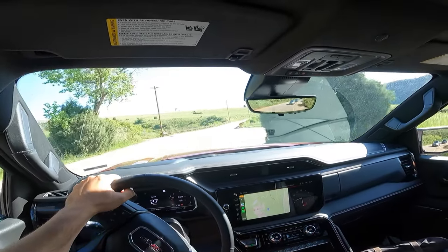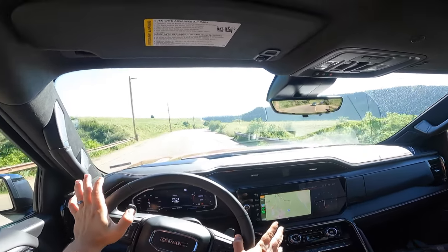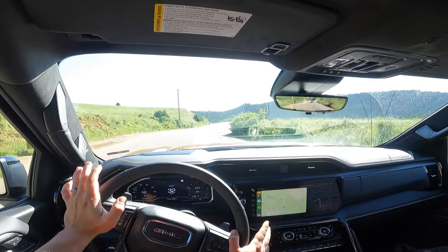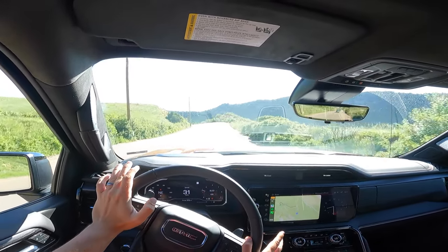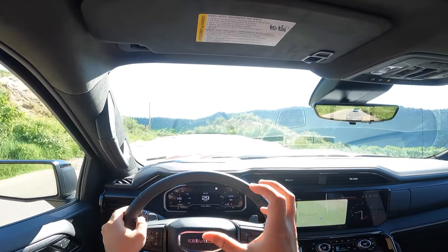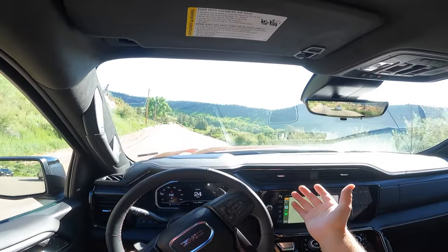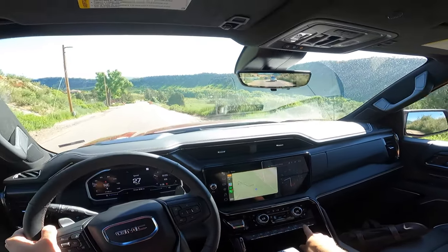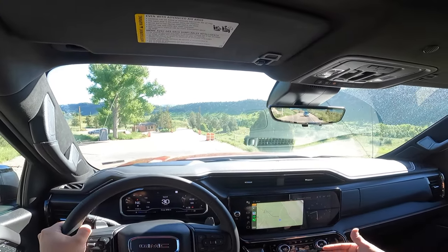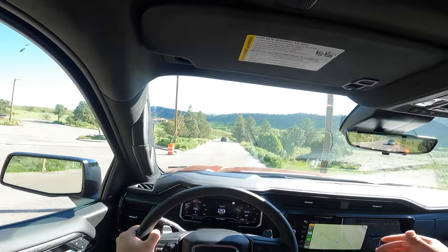This is connected to a 10-speed automatic and you have three drive modes to select from — off-road, terrain, and normal — which is totally fine. You don't need 52 different drive modes that just confuse you. And if you get in a tricky situation, you still have the front and rear locker buttons, which will get you out of any situation when you're off-roading.